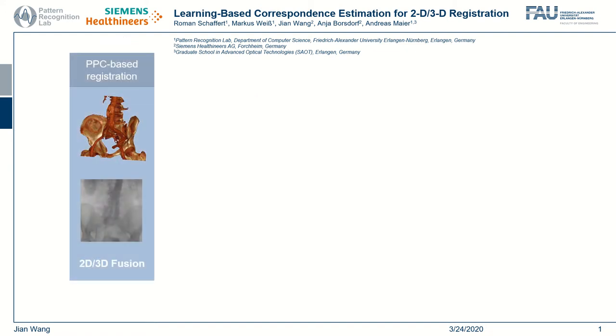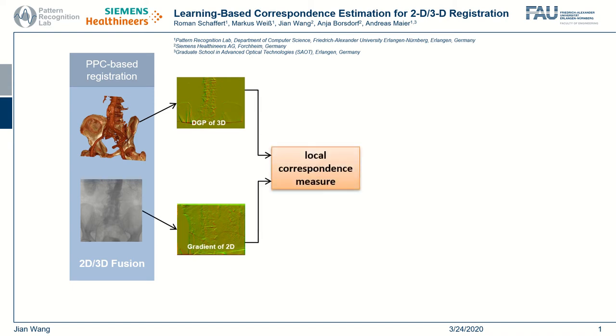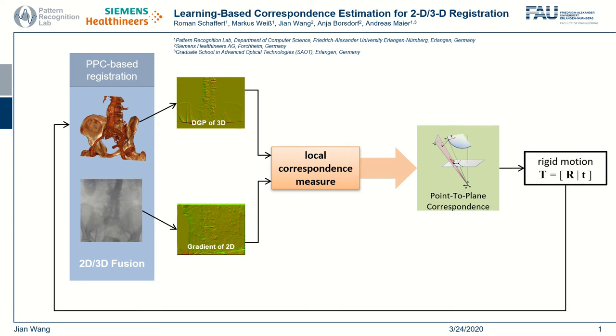This works based on a registration pipeline using the point-to-plane correspondence (PPC) model. In each iteration, correspondences between 3D and 2D gradient images are locally measured and serve as inputs to the PPC model, which provides a linear solution of the transformation update.